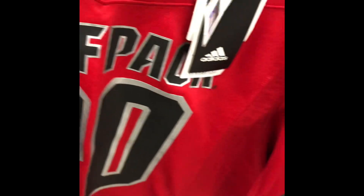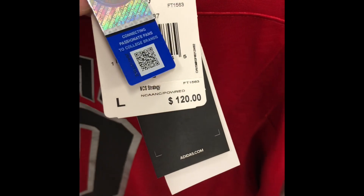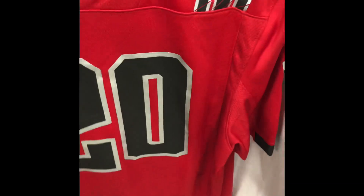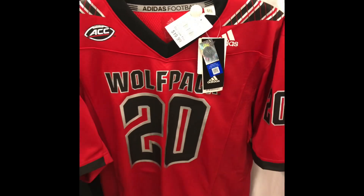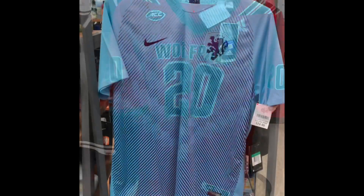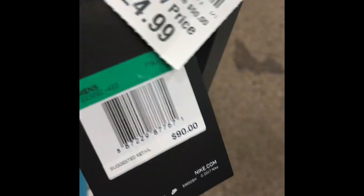Here at Burlington — let me know if you've been seeing these at your Burlington. This is an Adidas NC State Wolfpack football jersey. Retail on this jersey was $120, Burlington price was $20. I ended up picking up two size larges — it might be a mistake, but I'm going to give it a try and see if I can get around $50 to $60 for it. Next, at another Burlington, this is a Nike soccer Portugal jersey — $25, retail was $90.